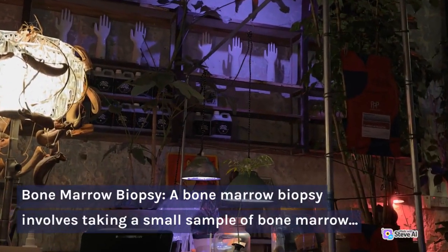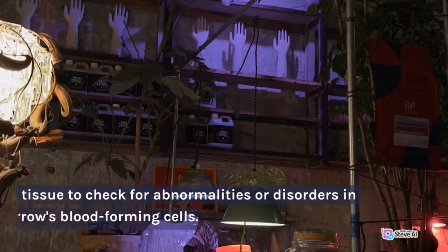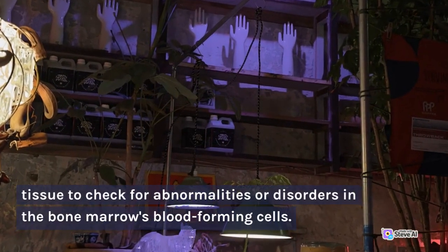Bone marrow biopsy: a bone marrow biopsy involves taking a small sample of bone marrow tissue to check for abnormalities or disorders in the bone marrow's blood-forming cells.